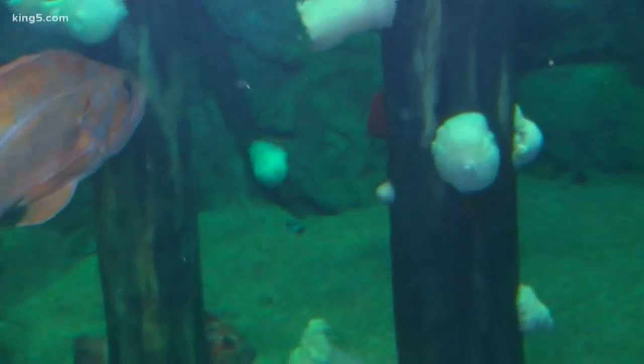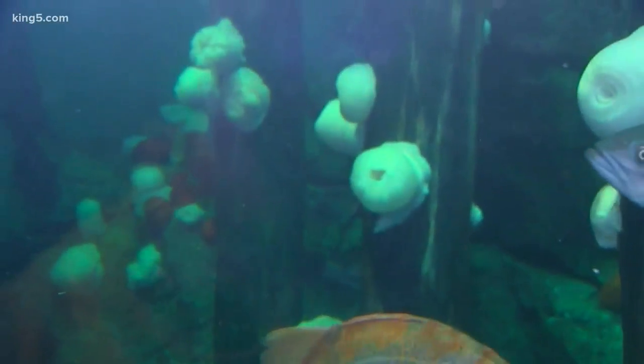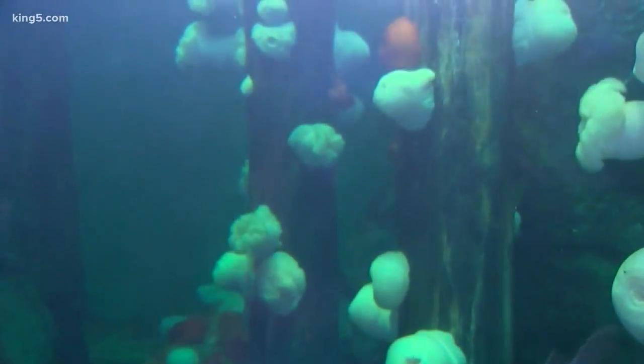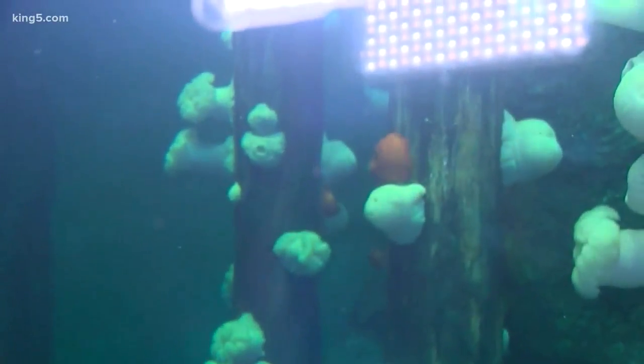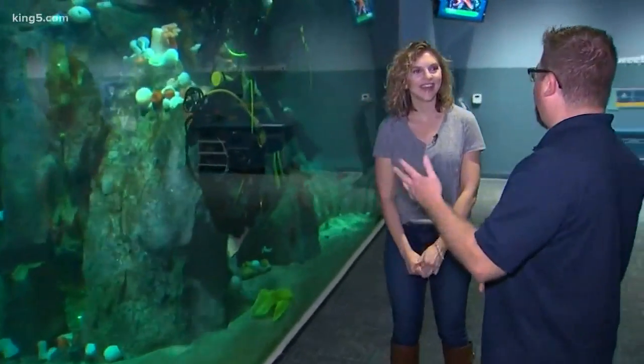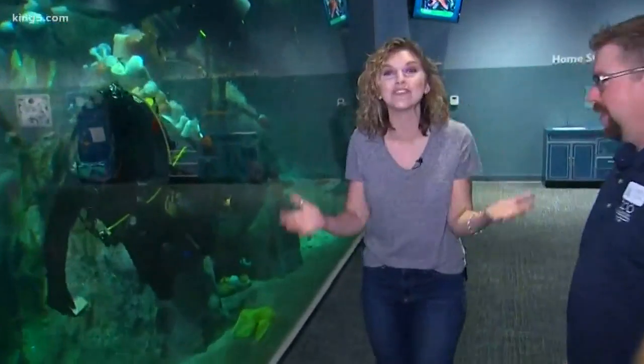We have over 15 different species of rockfish in the exhibit, and they're some of the longest-lived fish in the Puget Sound — some of them can get to be over 200 years old. We probably don't have any that are that old yet, but these fish will be under the care of aquarium biologists for years and years to come. That is amazing — I didn't even know fish could live that long.